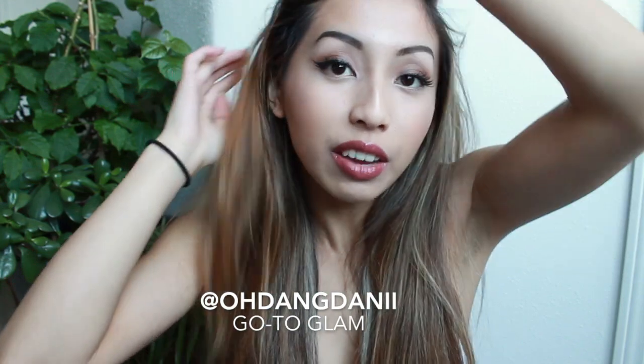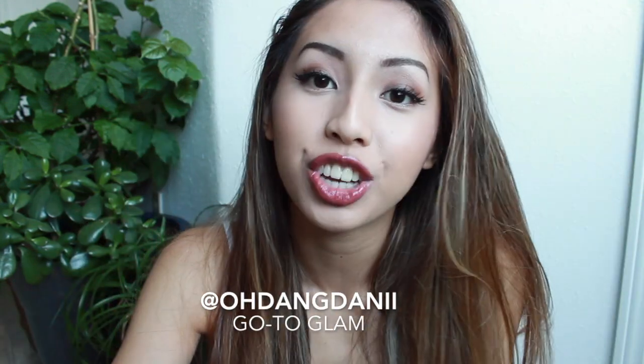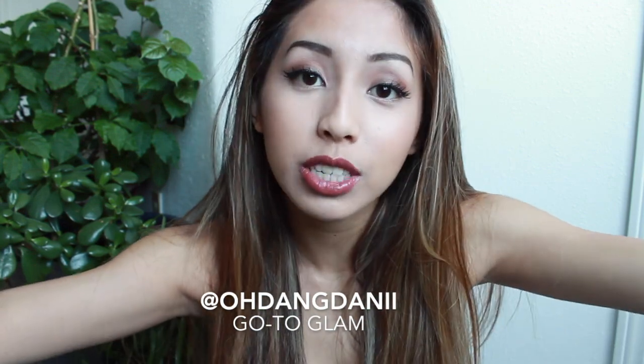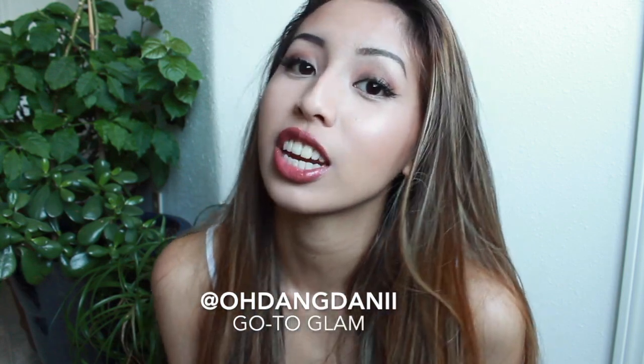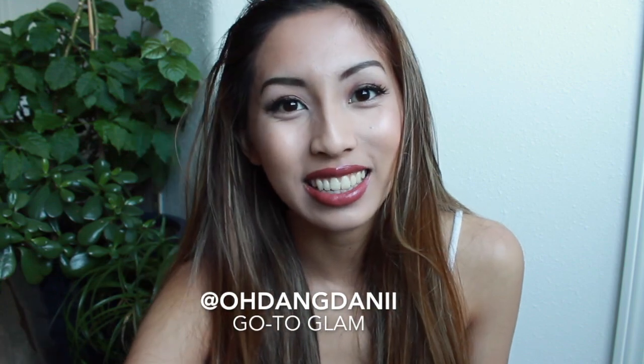As always, I would really appreciate it if you give this video a thumbs up and if you comment down below and subscribe to my channel. It really helps me out when you guys share my videos with your friends or your family members, so I'd really appreciate that too. And if you have an Instagram, I would really appreciate it if you would follow me at OdangDannyWithTwoEyes. I will see you guys next time. Bye!